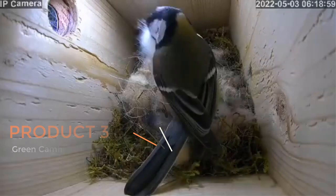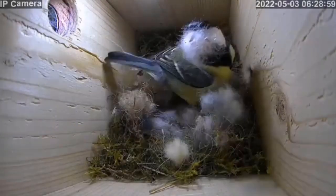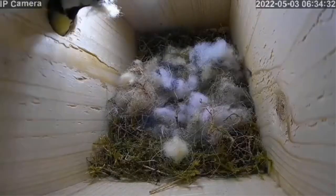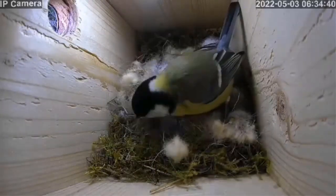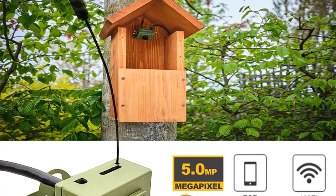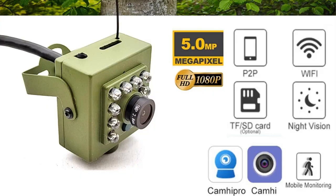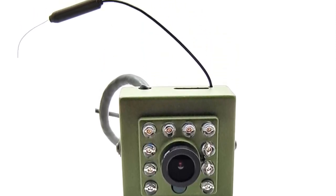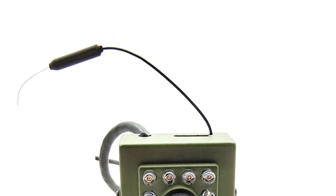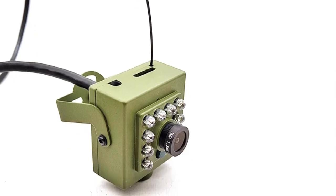Product 3: the Green Cam He Wi-Fi bird box camera kit. This is a versatile and innovative product designed for bird watchers, nature enthusiasts, and anyone interested in monitoring bird or pet nests in real time. Key features include Wi-Fi connectivity for streaming live video feeds remotely via mobile device or computer, and high quality video at 1080p resolution, ensuring detailed images and videos of bird activities even in low light or complete darkness.